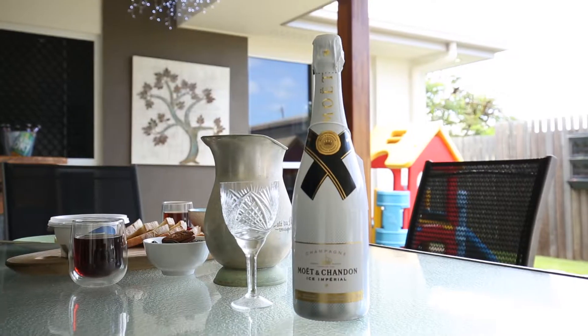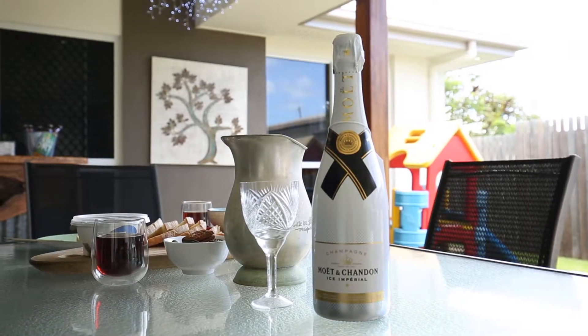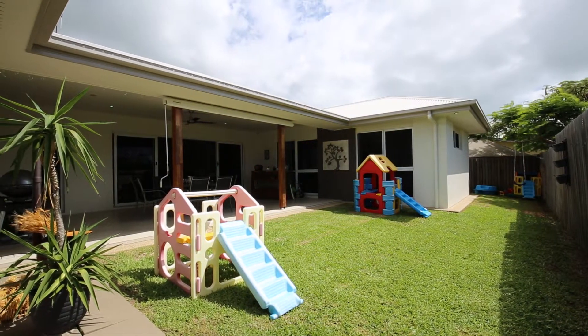Enjoy your morning coffee with soft sunlight and a cool breeze, and settle into the afternoon with the perfectly shaded outdoor living area and that same cool breeze.